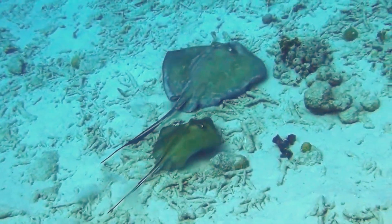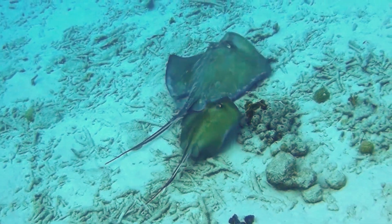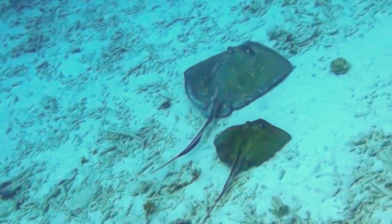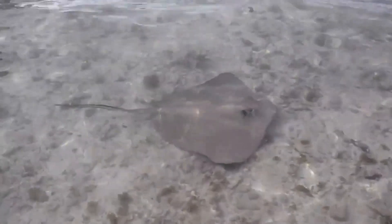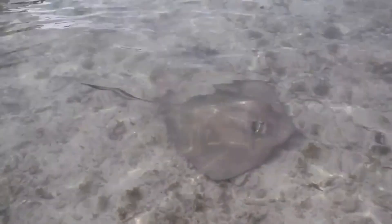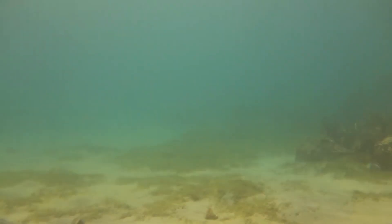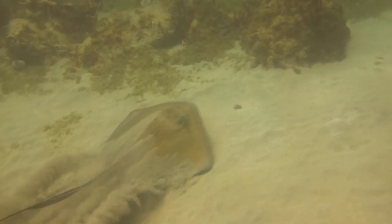Stingrays don't sting offensively — it's purely a defensive gesture to keep them safe from attacks from above. This is why it's important to shuffle your feet whenever you visit the beach and walk in the water. Stepping on a stingray could mean an unpleasant jab in the foot or leg, but shuffling usually alerts the animals to your presence and gives them the chance to swim away before they have to use their stinging defense.